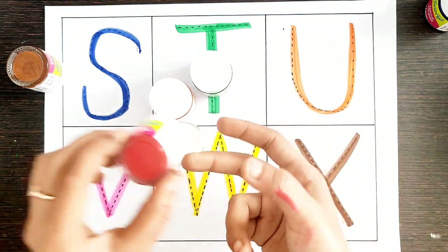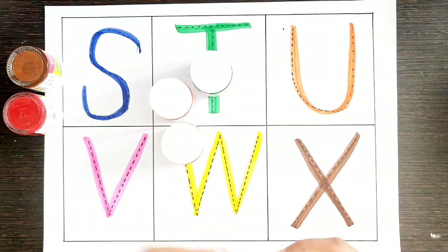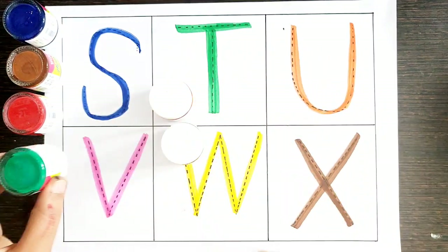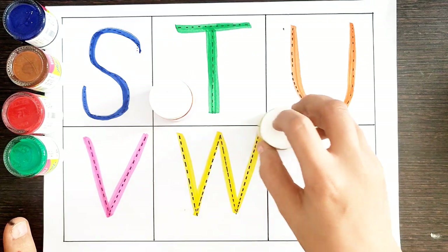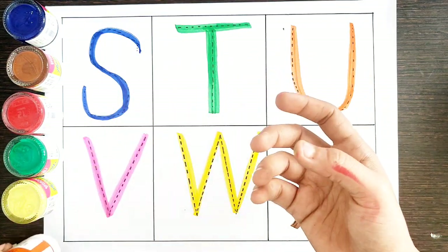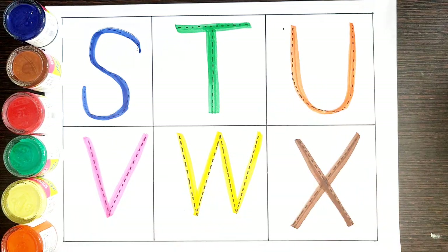Red color. Green color. Yellow color. Orange color.